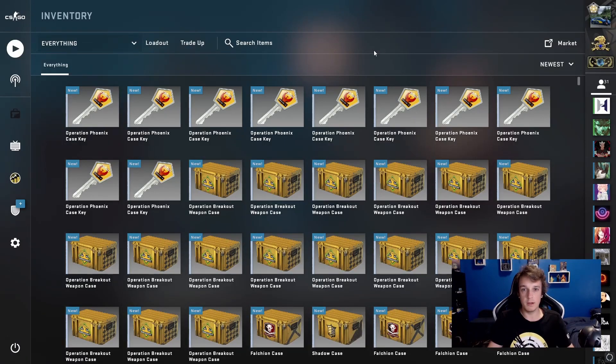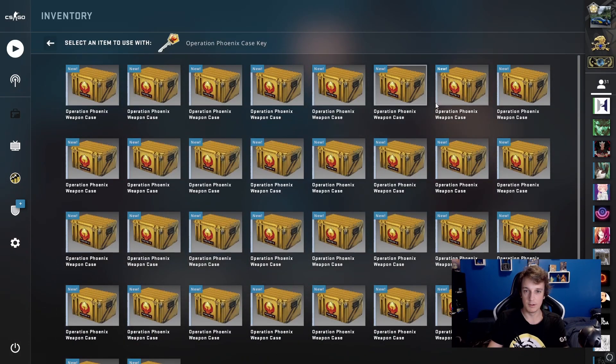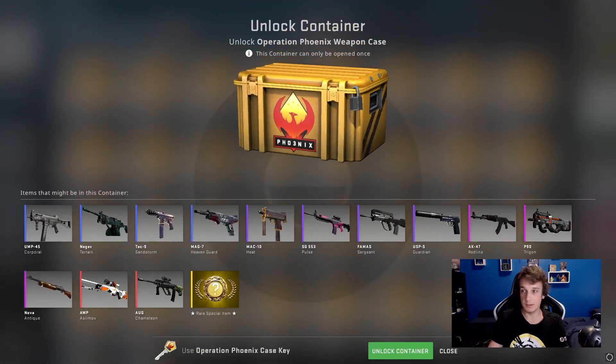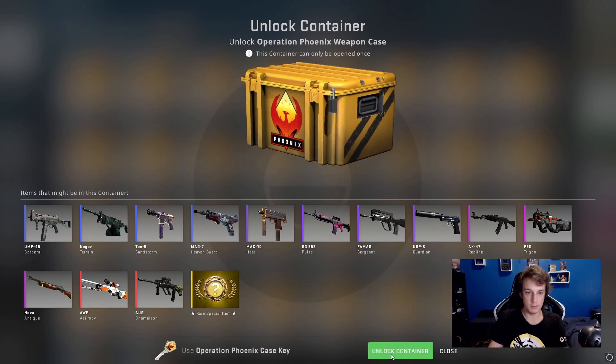Hello and welcome to yet another weekly case opening. Today we're going to open some Operation Phoenix cases. I moved a bunch of these from my storage account and it seems that they have gone up in price even more since the last time I opened them — they are now £1.20 each on the market.